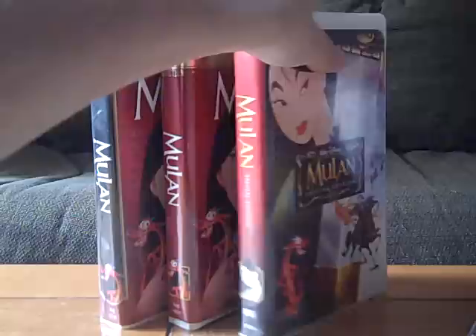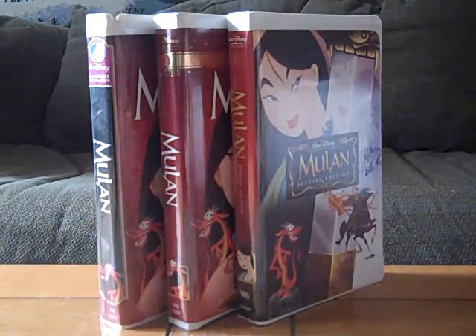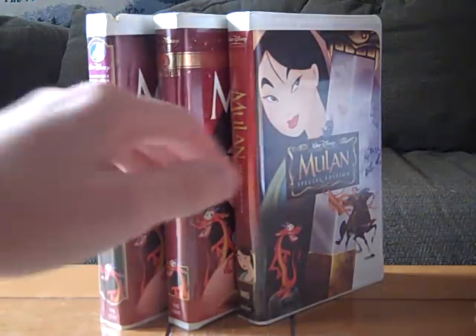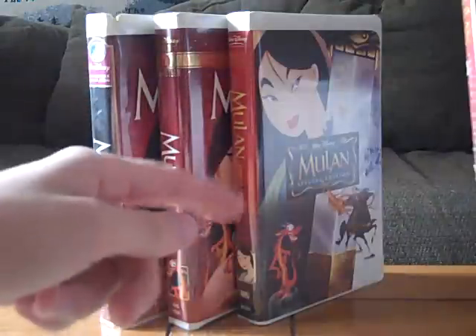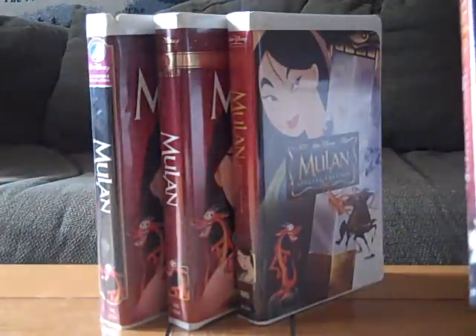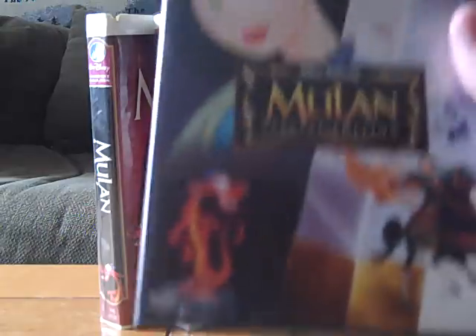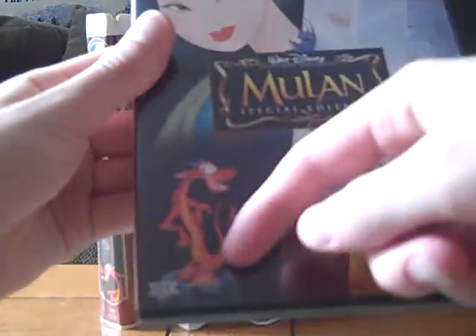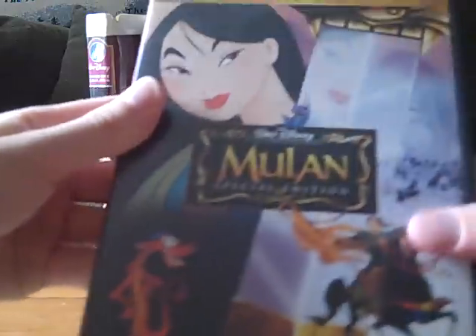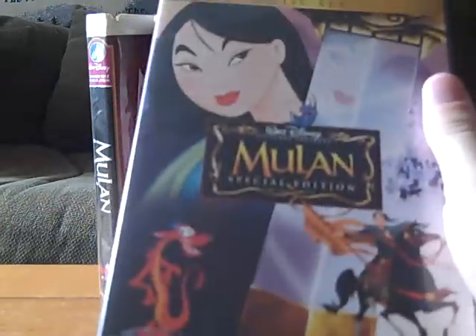If you find this tape, as MaxiNation1980 would say, good luck — because that tape is hard to find. Now last but not least we have the 2004 Special Edition DVD. It is THX certified — and while all three tapes may have the THX logo too, this is the only version with the THX logo on the front. I got this DVD back in 2008 at Target in Salem, New Hampshire, and this is the version of Mulan I've had the longest.